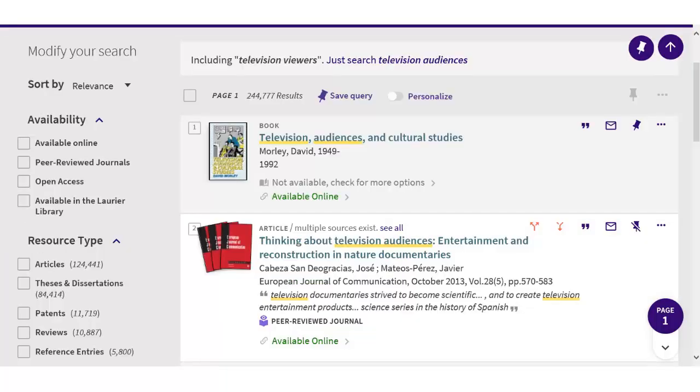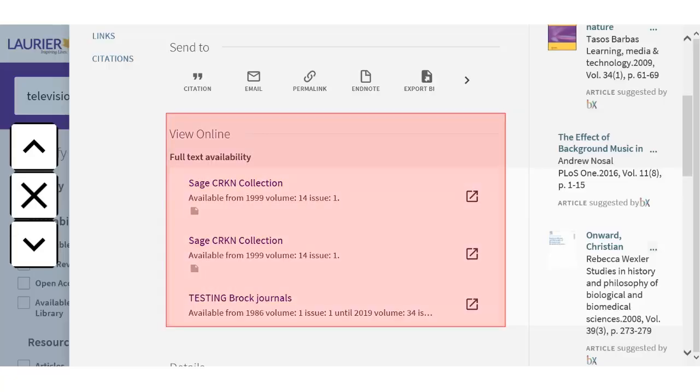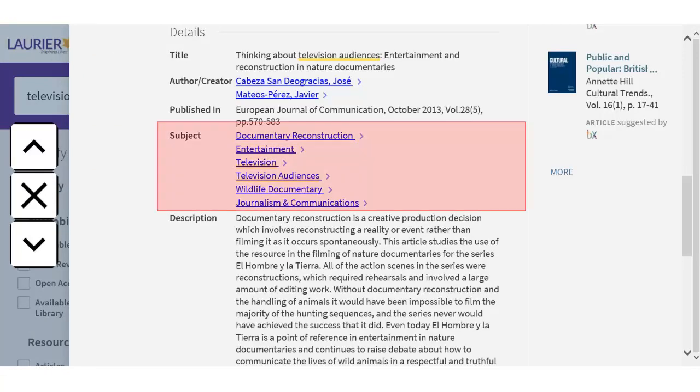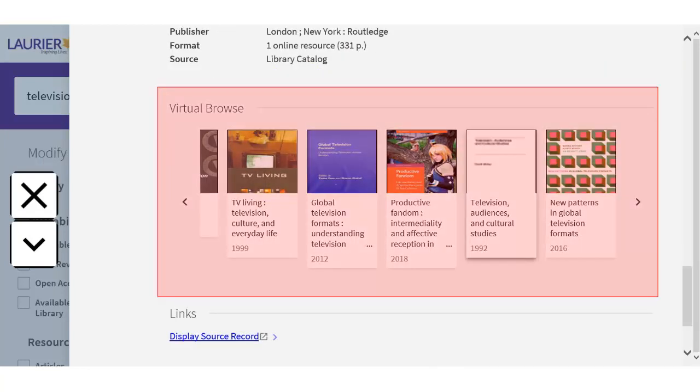Each record has links to get a citation to that item or email it to yourself. For articles, there are also links to see items cited by or cited in the article, where available. To see an item's details in Omni, click on the record. For online resources, you'll see links to access full text online — this is also where you'll find the Get It area to request from another library. Scroll down to see subjects and a description or abstract. For articles, related articles display on the right; for books, browse books in the same call number range at the bottom of the page.